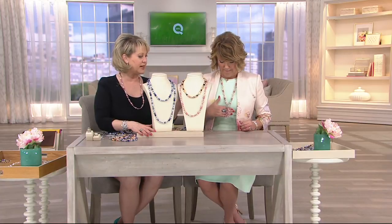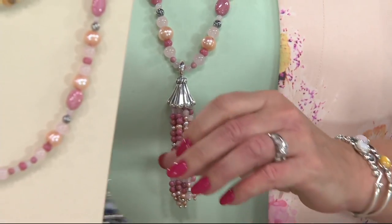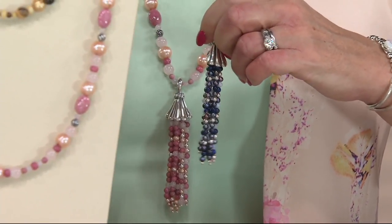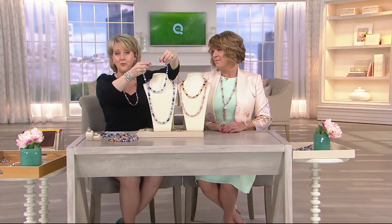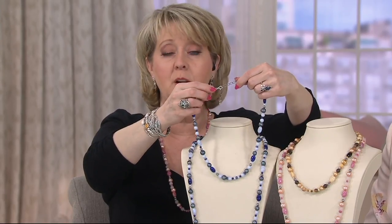I'm wearing the pink tone and I love it. Now it doesn't come with the tassel, but the tassel is available. If you want these tassel enhancers, they are item J334786 — five payments of $28.45 for the tassels. And if you want the 21-inch length, it can go to 24 inches because of the three-inch extender. The 30-inch length can go to 33 inches.